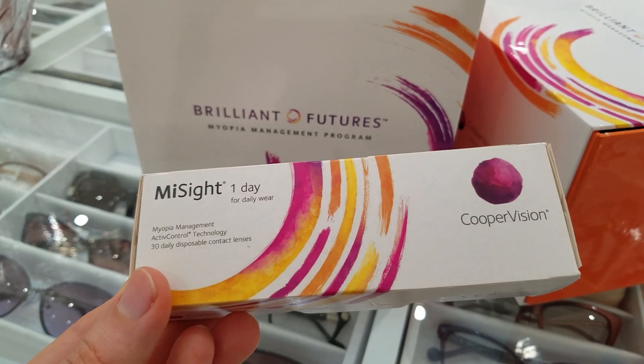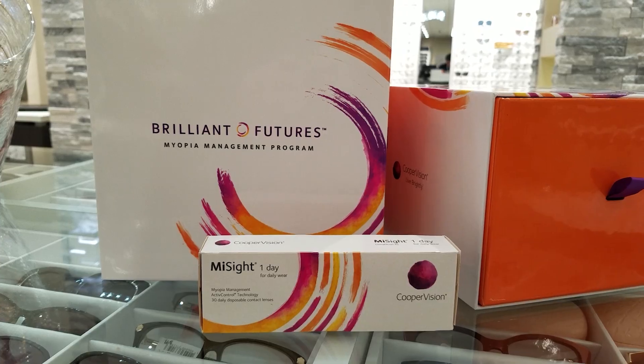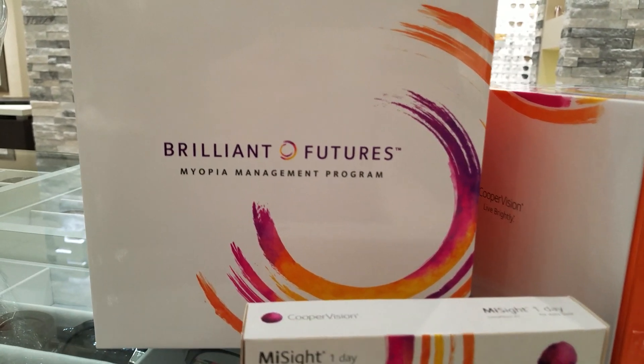That's pretty cool, right? MySight One Day Contact Lenses are the cornerstone of the Brilliant Futures Myopia Management Program, which is a comprehensive myopia management approach by Cooper Vision offered in the United States. You can learn more about myopia and Brilliant Futures with MySight One Day by checking out the link in the video description below.